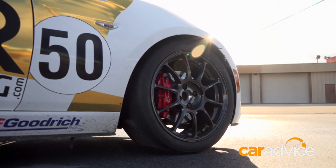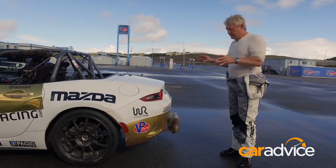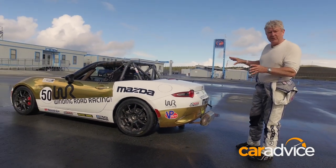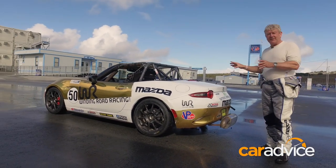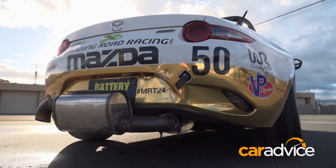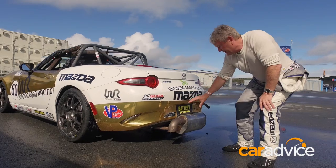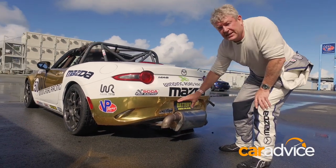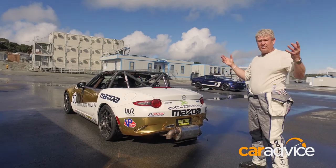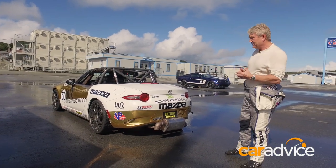We've got these super lightweight wheels with Brembos and drilled discs. We've also got to go below 92 decibels — the normal exhaust system on the MX-5 Cup car runs at about 98, so we've got a quiet exhaust system fitted at the back. It looks a bit cumbersome, but that gets us under the 92 dB limit, which is important because Mazda Raceway Laguna Seca is in a residential area.